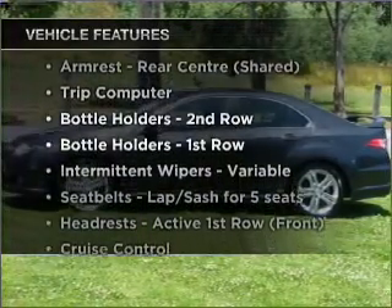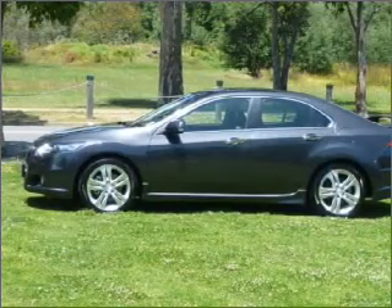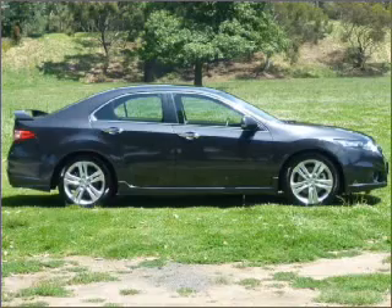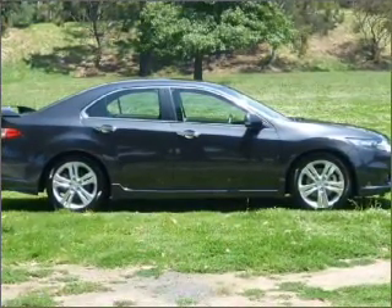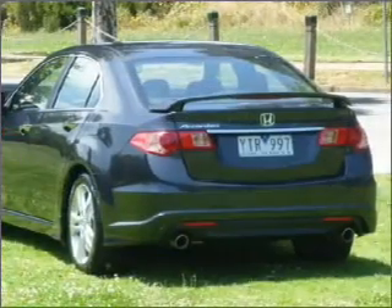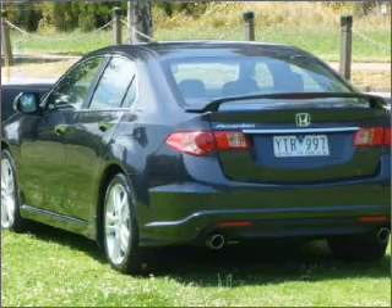Enjoy these notable features that are included in this ride: cruise control, climate control, central locking, power windows, an alarm system, audio input for your iPod, a CD stacker, auxiliary input for your MP3 player, ventilated disc brakes, side airbag, stability control, curtain head airbags, and an adjustable tilt steering wheel.